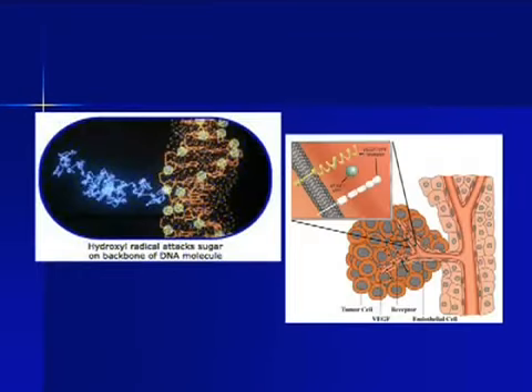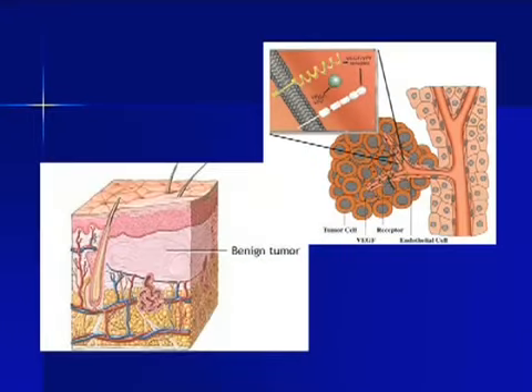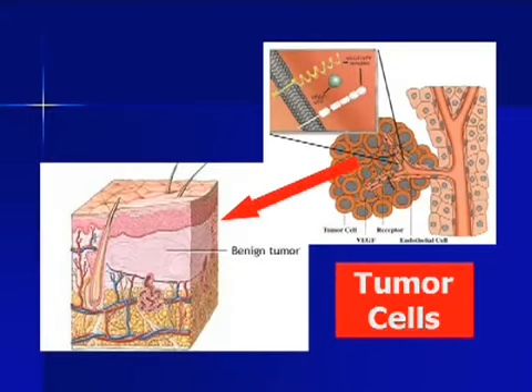When free radicals attack the DNA and the cells are destroyed, the destroyed cells become free radicals themselves. Consequently, they attack the healthy cells and the process continues. This is how tumors are formed. If we can prevent these free radicals from spreading their destruction by using strong antioxidants, we can avoid lots of cell damage and thereby maintain our health.